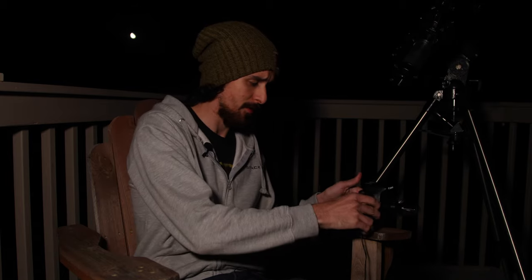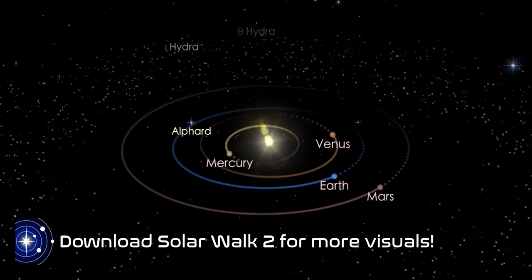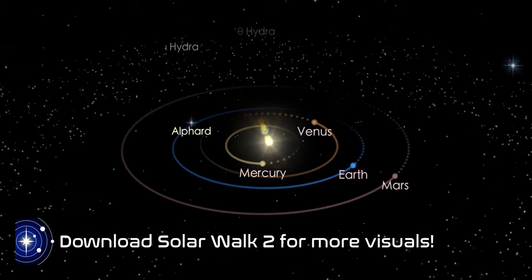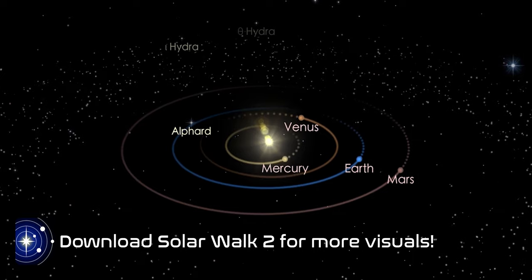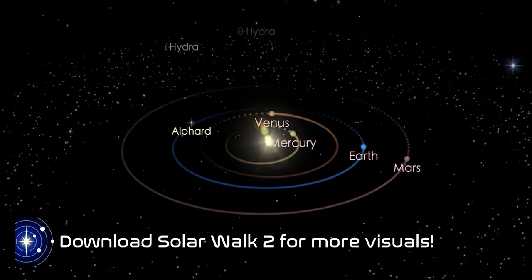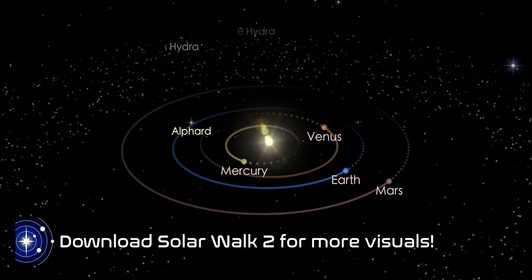If you don't know what an opposition is, basically what it means is that the planet is going to show up its biggest and brightest in the sky. As we go along in our orbit, eventually the planet actually ends up behind us and the sun is on the other side — so it's opposite the sun, and that's what an opposition is. Since we're inferior in our orbit to Mars, as we work our way around we'll eventually catch up, and then the planet looks as big as it can be. That time is right now.